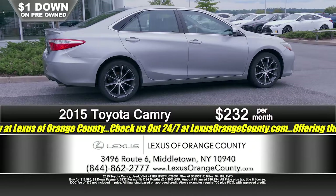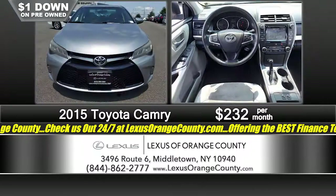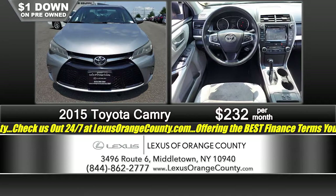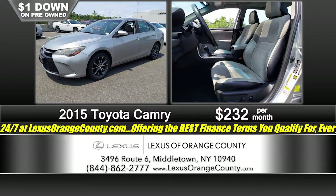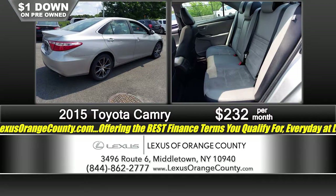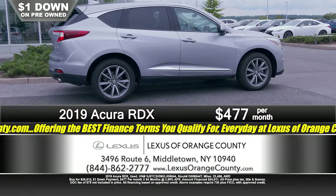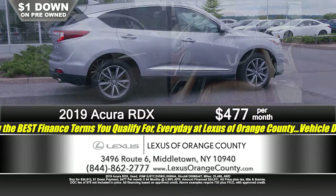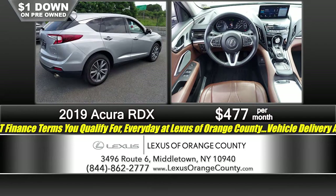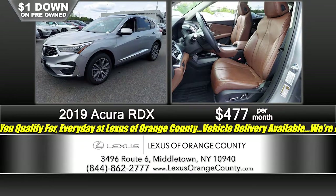We are powered by Lithia and a fantastic selection of pre-owned automobiles. Here's a very recent trade-in: a 2015 Toyota Camry SE model with alloy wheels, power sunroof, leather interior — just great affordable transportation that looks good. Drive this 2015 Toyota Camry SE home for just $1 down, just $2.32 a month. Then look at this Acura RDX — it's a 2019 RDX, just 23,000 miles on it, loaded with equipment: leather interior, power sunroof, navigation — the list goes on and on. Just a dollar down, just $4.77 a month.